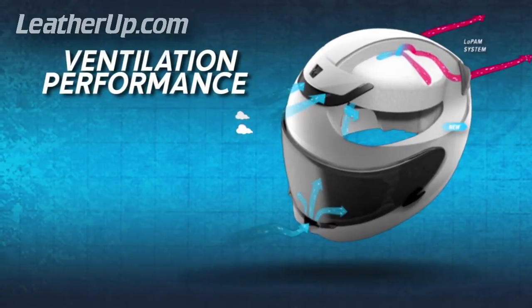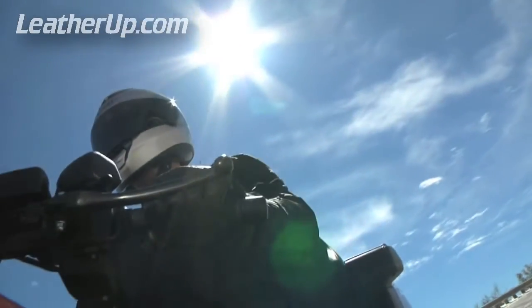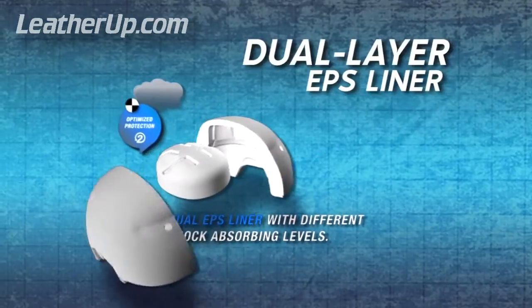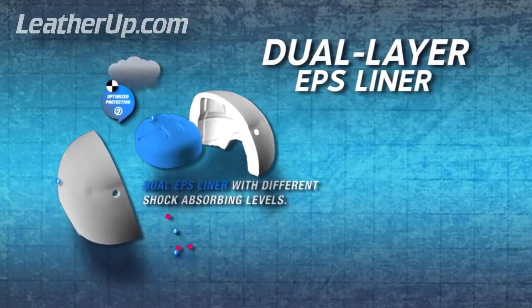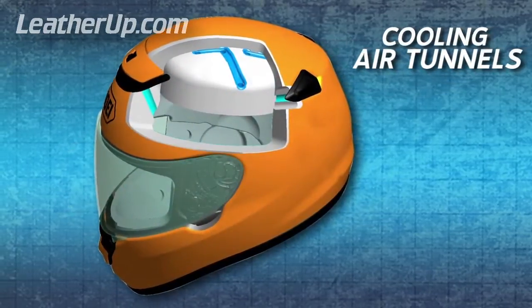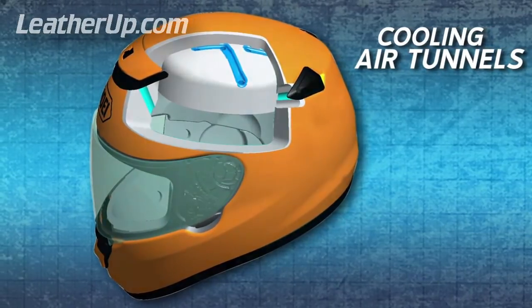In addition to offering enhanced impact absorption by adjusting thickness and density in key areas, Shoei's dual-layer EPS liner allows cooling air to travel unrestricted through tunnels created in the EPS.